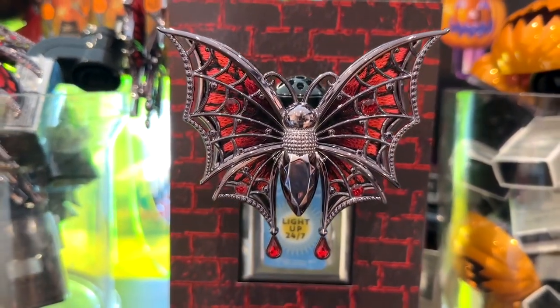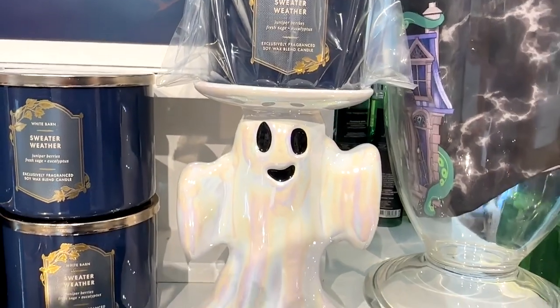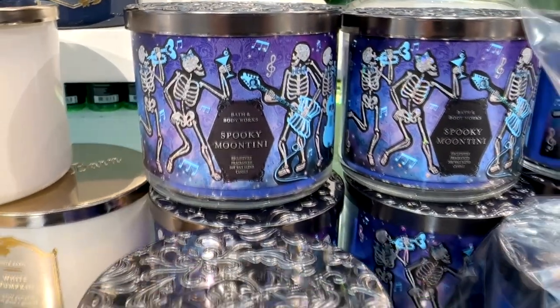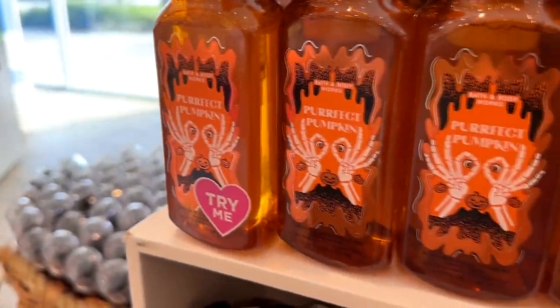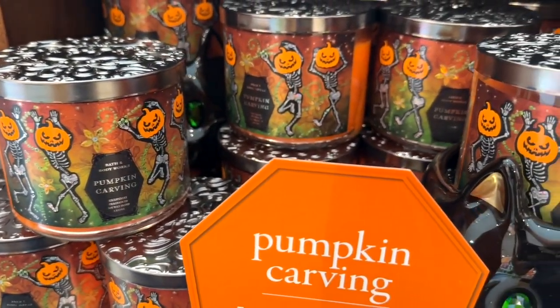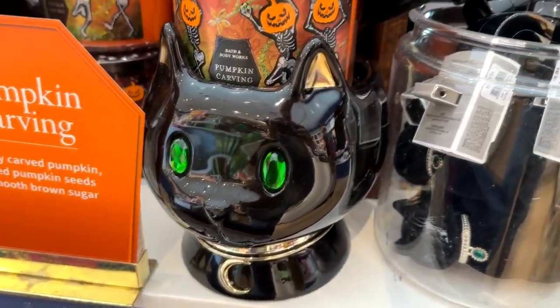That's like a moth-bat vampire, I guess. Here is another cool little candle holder — a pretty cute little ghost that would look cute in a bathroom or a kitchen with a spooky candle. Also returning this year is Perfect Pumpkin; we usually get that one also. And then they have a Pumpkin Carving scent, which smells like freshly carved pumpkin with brown sugar.